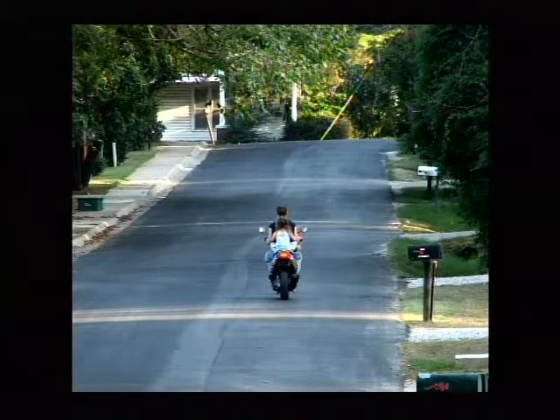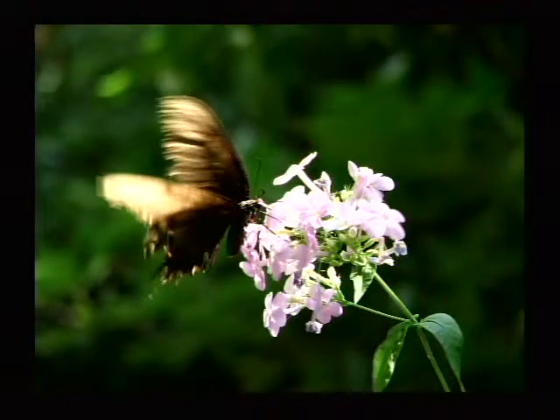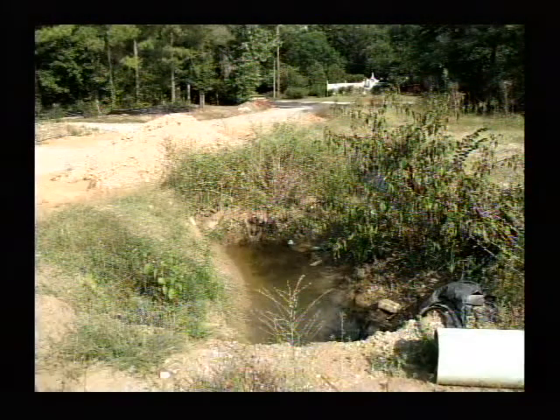Bad children. I may start having a bad child activity regularly on here, along with the nature photos. Two kids, underage, riding a motor scooter — it has no license on it, and obviously they don't have to have a license to drive it, but surely the law would require them to wear helmets.